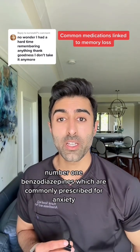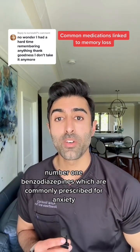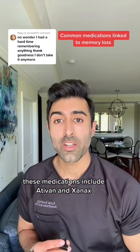Number one: benzodiazepines, which are commonly prescribed for anxiety. These medications include Ativan and Xanax.